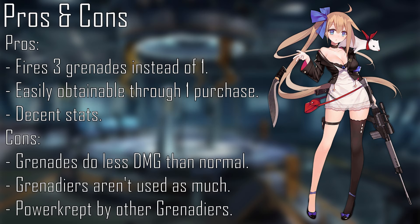For a mob echelon, FAL is a great go-to since her skill fires 3 grenades one after another, unlike other grenadiers that typically fire just one, at the cost of each of those 3 grenades dealing less damage than a typical grenadier grenade. She's also very easy to get if you don't mind paying less than $5 for anything in the shop to get her.